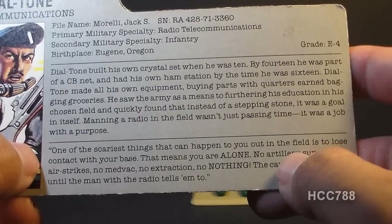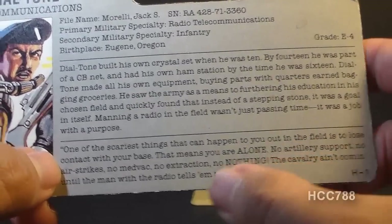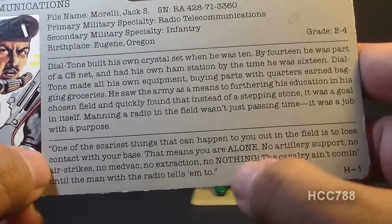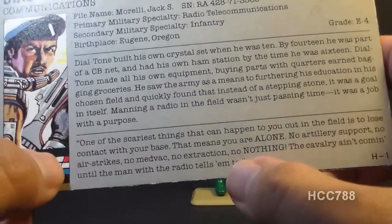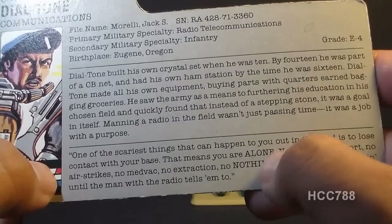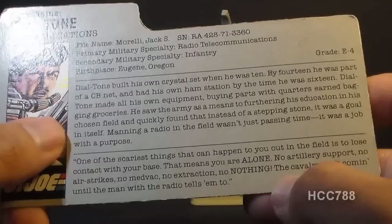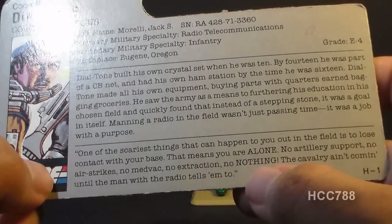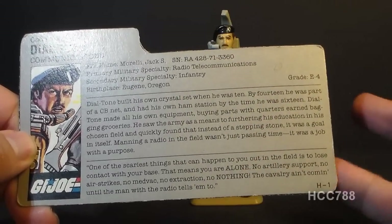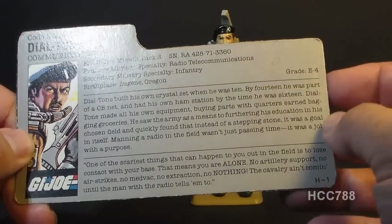The bottom section has a quote: "One of the scariest things that can happen to you out in the field is to lose contact with your base. That means you are ALONE. No artillery support, no air strikes, no medevac, no extraction, no NOTHING." The file card uses all caps to emphasize those words — if it wanted to emphasize them, it could use italics or underline rather than shouting at us. "The cavalry ain't coming until the man with the radio tells him to." Oddly, this quote says nothing specifically about Dial Tone — it just talks generally about the purpose of a radio operator.